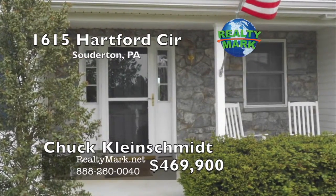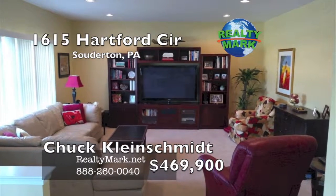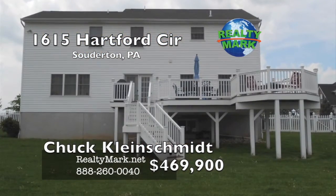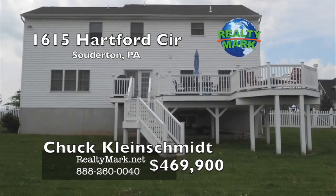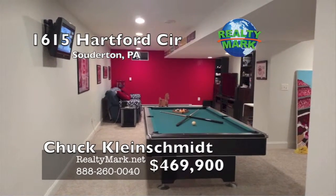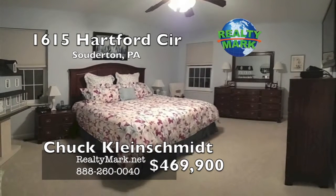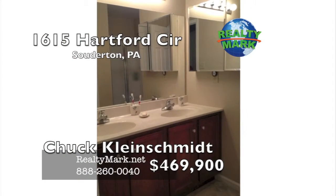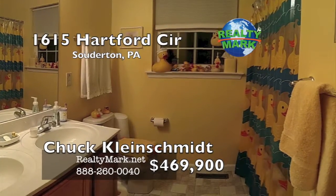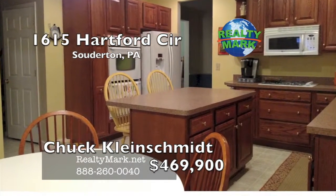Opportunity to own a well-maintained home on a cul-de-sac in the North Penn School District with many added features. Upon entering the spacious foyer, to your left you can relax in the living room, or walk straight back to your large gourmet kitchen with a spacious breakfast area and a door to your Trex deck with spectacular views overlooking your fenced yard. Guests will enjoy the finished basement for games or TV — with an exercise area too. At the end of your busy day, go upstairs to the relaxing master bedroom with master bath and two walk-in closets. Three additional bedrooms, another bathroom with double sinks, and a laundry area upstairs — no more carrying laundry up and down the steps. Call Chuck Kleinschmidt for more details.